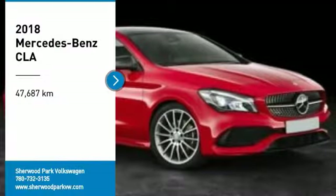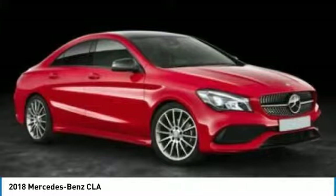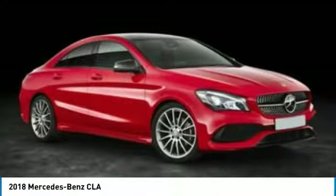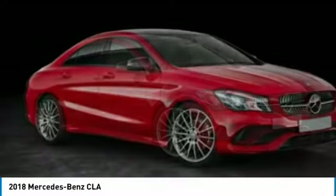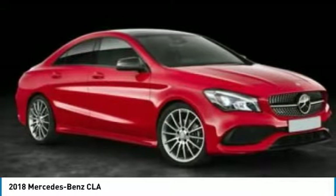Stop by and take a look at the 2018 CLA. The CLA comes with impressive handling, excellence, and luxury interiors. It has amazingly sleek lines, which also reduces the coefficient of drag to minimal, making it very aerodynamic.